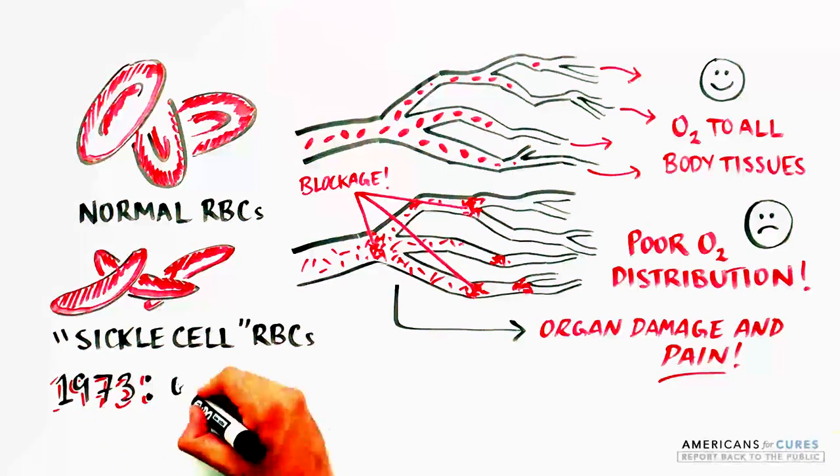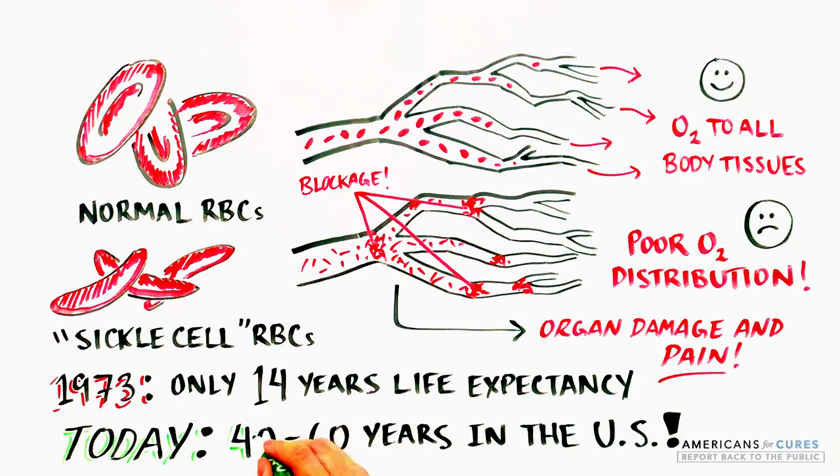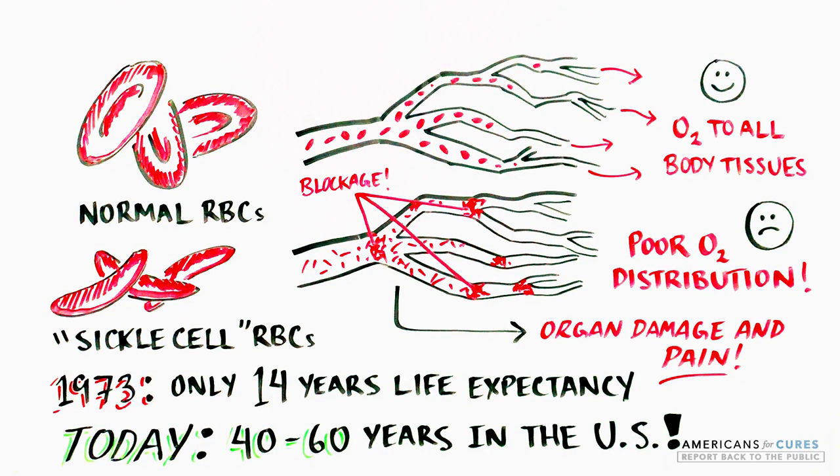In 1973, the life expectancy for sickle cell disease was 14 years. Since then, much progress has been made. SCD patients in the U.S. can expect to live 40 to 60 years, although with recurring chronic pain.